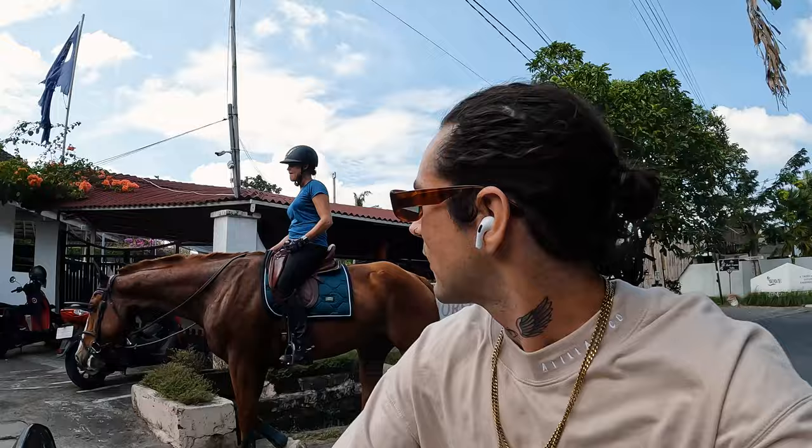I want to also show you this girl's villa that she lives in, just to give you guys a little bit of a rundown of the different accommodation, the different styles of living here in Canggu. Let's go to breakfast.